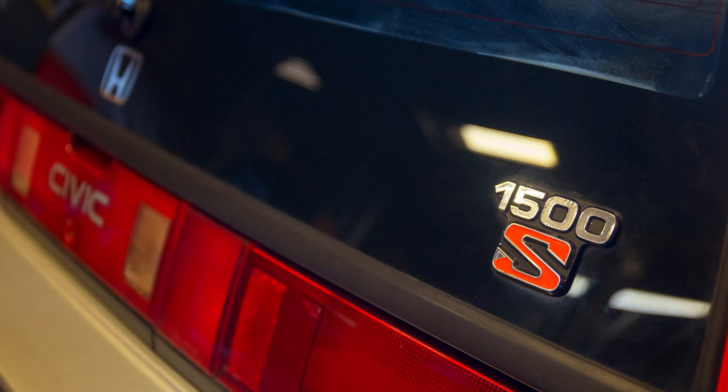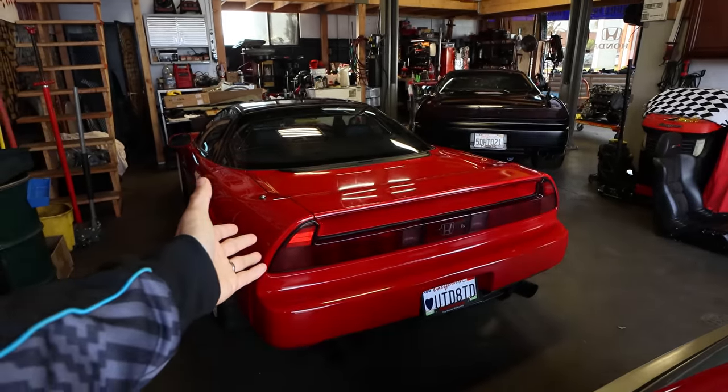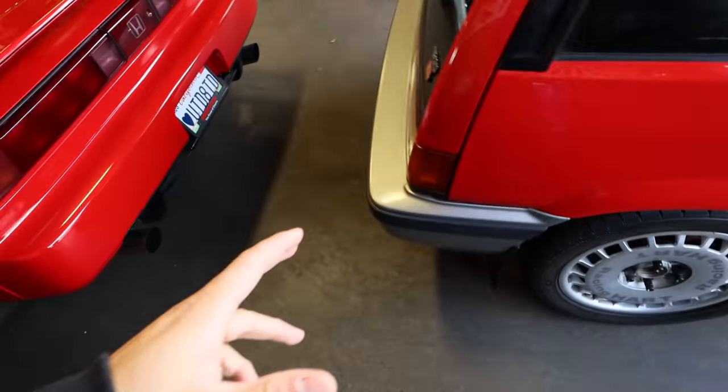When I say Honda-Acura guy, that's kind of an understatement. This is Jason's shop — there are one, two, three, four, five NSXs here, plus a bunch of Civics and other awesome Hondas.